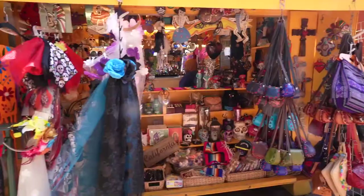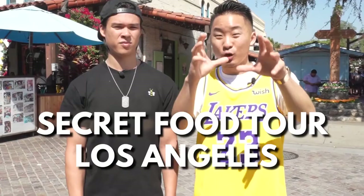What's going on, everybody? Andrew from the Fun Bros here. I'm here with Benson. What's up, guys? Right now, we are in the most historic part of downtown L.A., in between Union Station and Chinatown. In today's video, we are going on a secret food tour.